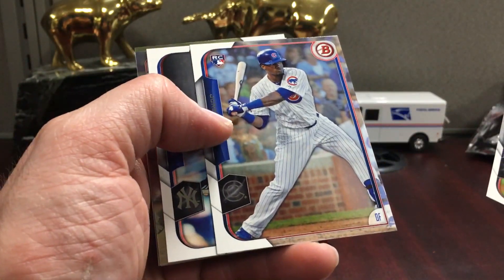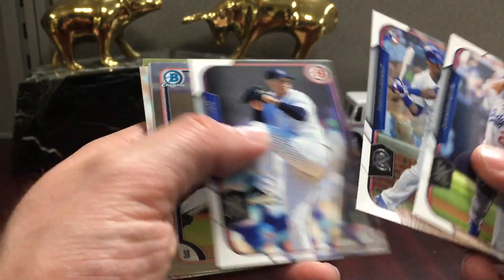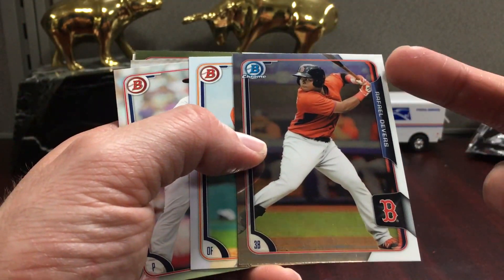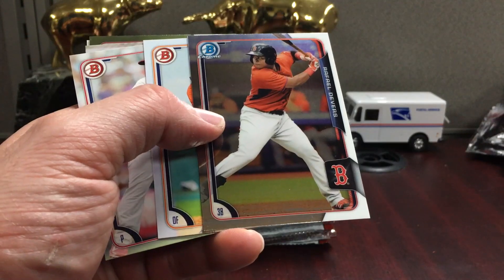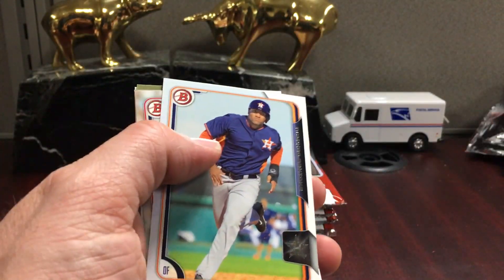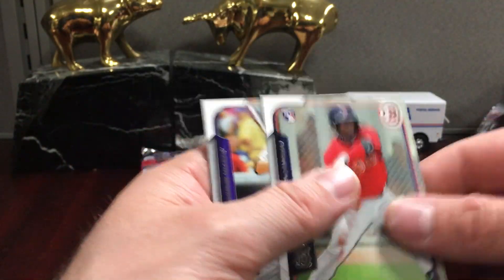There's a Greinke. Soler's having a great season for us right now, so we'll probably be able to trade him at the trade deadline. There's a Devers — that one's actually centered nicely, with a lot more white border, and that's what I'd probably consider slabbing. It's not a first-year prospect card, but it kind of depends on the player. And there's Castillo.